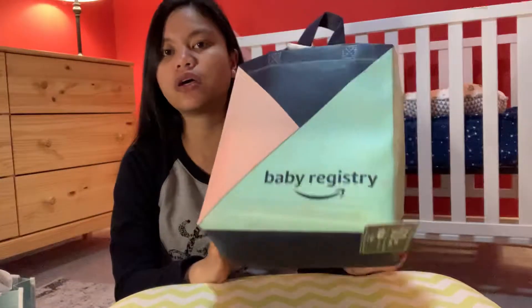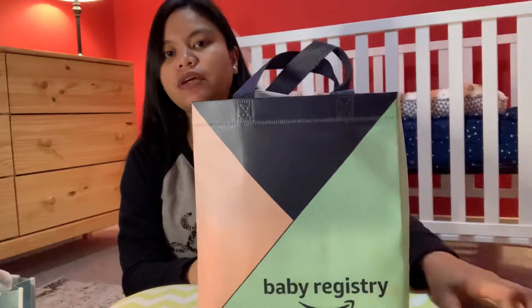Alright guys, so we're gonna continue opening boxes from my baby registry. We already opened the Walmart and the Baby List ones. Now we're gonna open the Amazon baby registry.